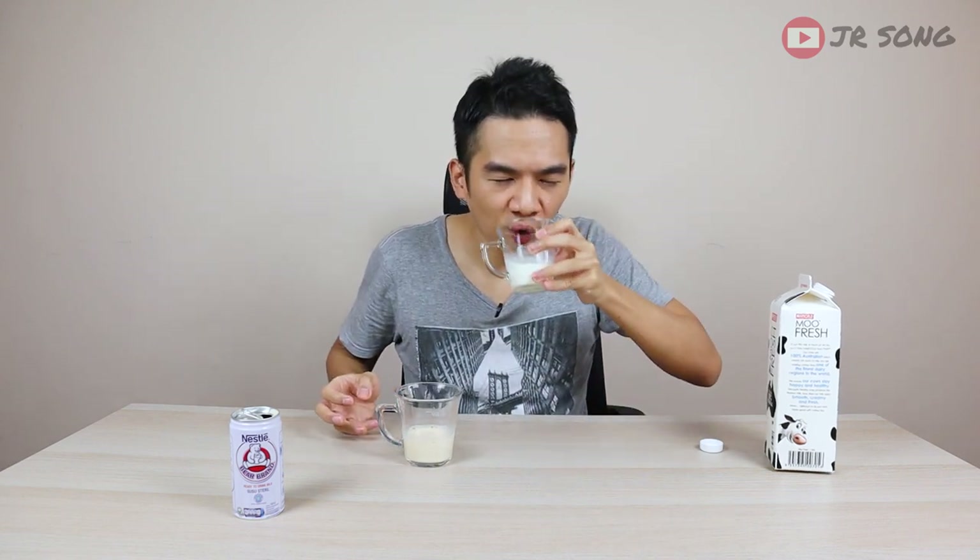I'm going to blindfold myself. Okay, I cannot see. Now I'll try this one. Instant — this is fresh milk. I don't even need to compare anymore because the taste is very much different, night and day. This one has a little hint of sweetness, and this one is zero.